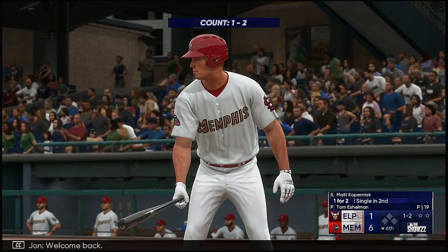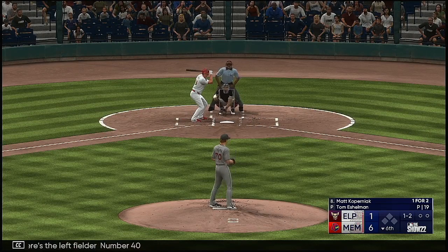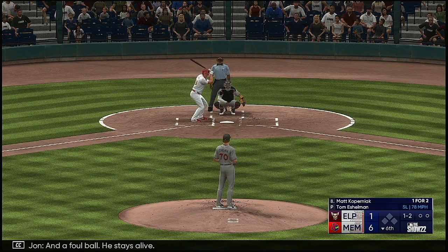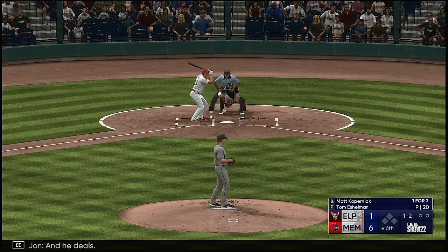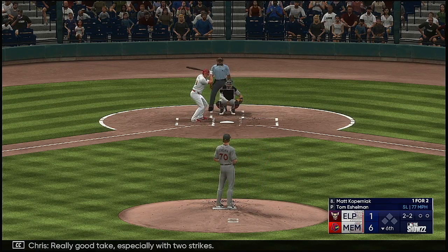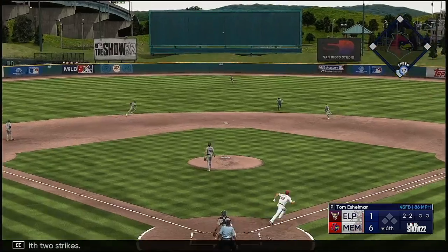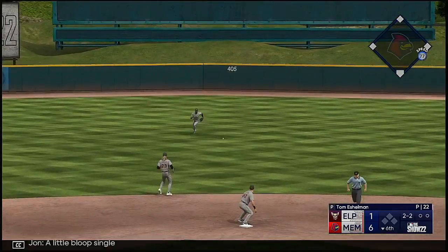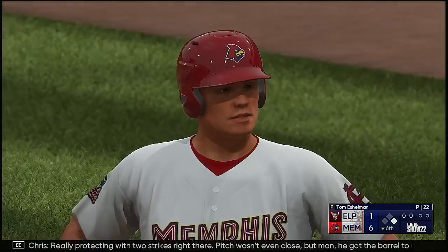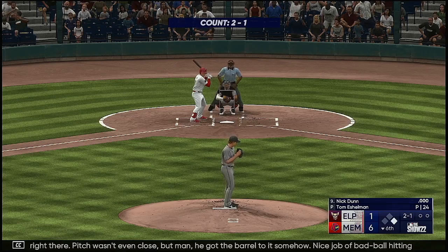Welcome back, bottom of the sixth inning. Here's the left fielder, number 40. The pitch — a foul ball, he stays alive. He deals — that just misses. Really good take, especially with two strikes. In the air out to center — a little bloop single. A runner aboard to start the inning. He was really protecting with two strikes. Pitch wasn't even close, but he got the barrel to it somehow. Nice job — bad ball hitting.